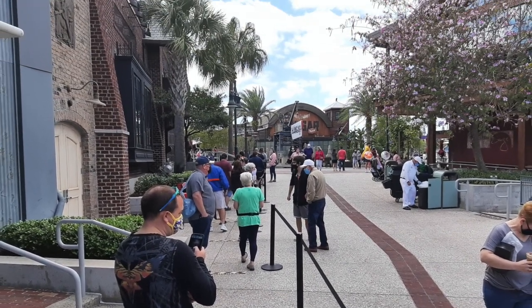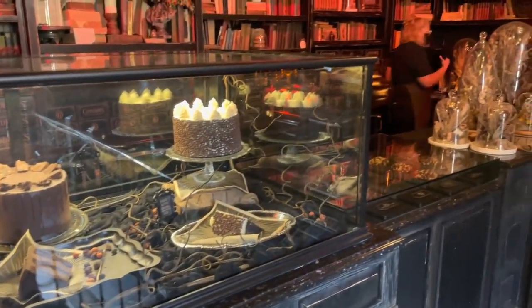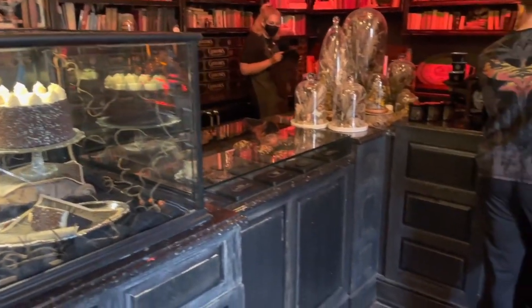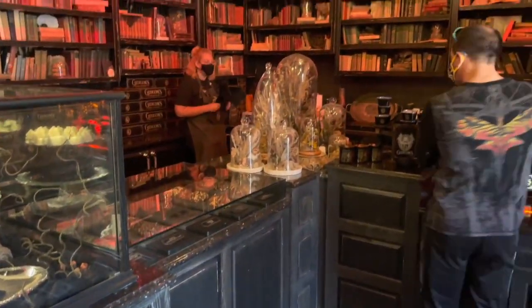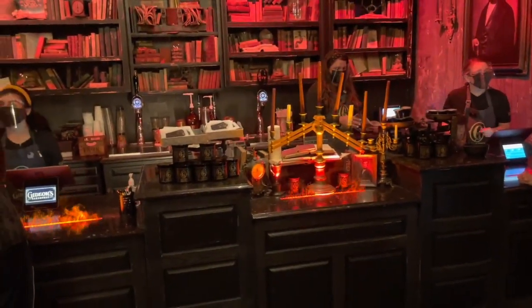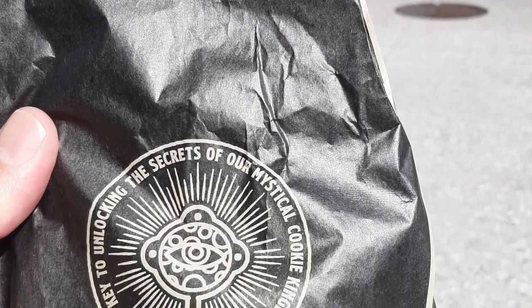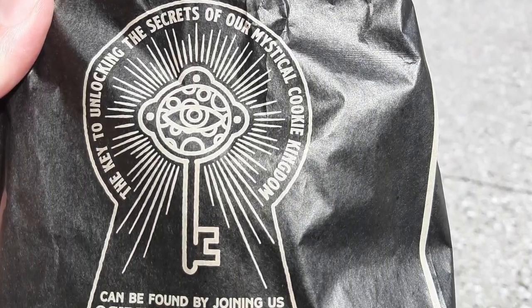What you may not know is that there's another location of Gideon's Bakehouse that does not have much of a line, about 20 miles from Disney Springs. We are going to show you that location, and stay tuned — we're going to show you a few other cool places that we stopped on a recent day off from the parks in Orlando.